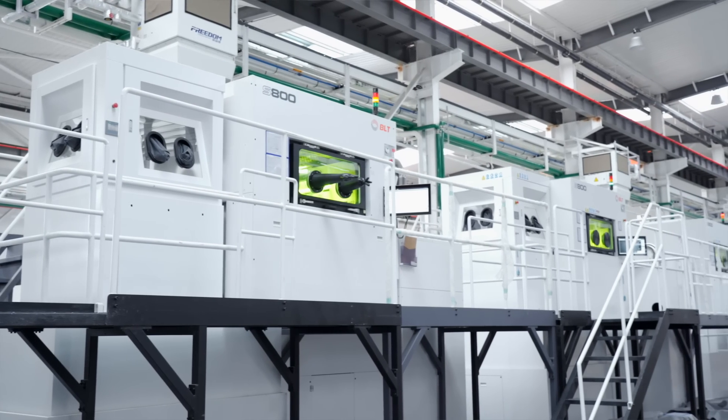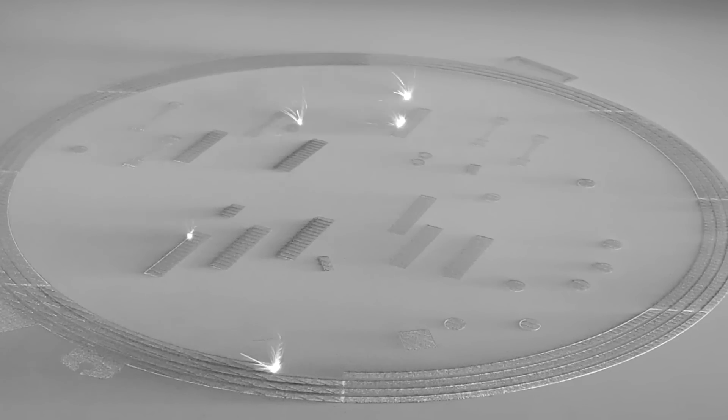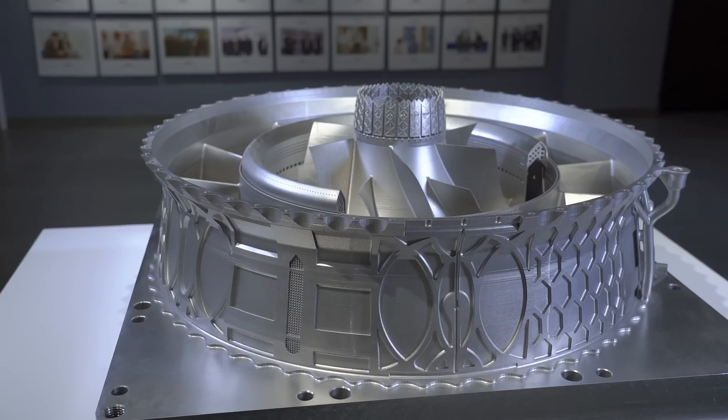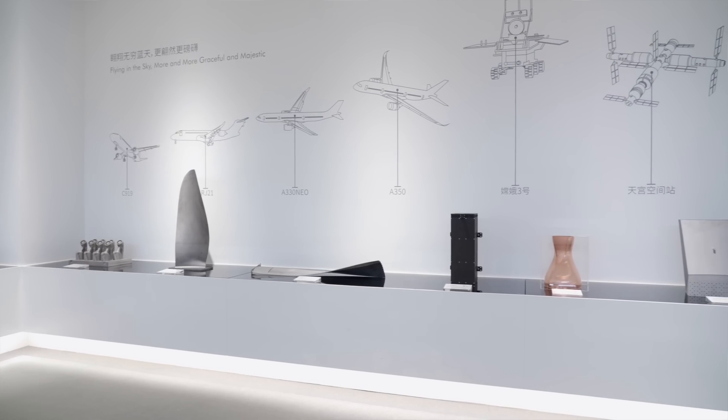It plans to configure more than 90 large-size machines, mainly providing large-size parts printing services for users in aviation, aerospace, engine, automobile, and other fields.